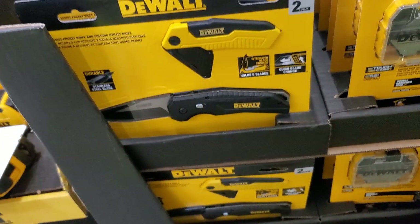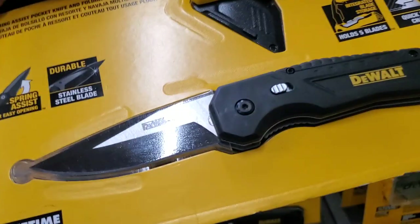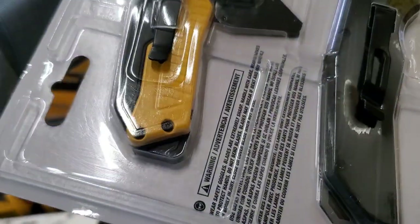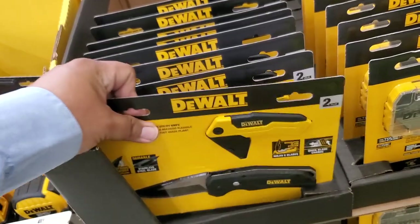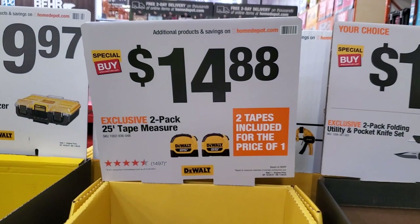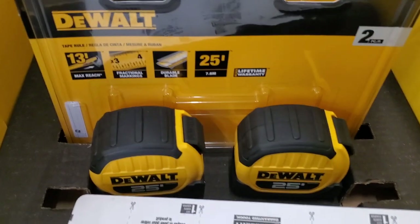$14.88 for this knife and utility knife set — I do have this knife and it's amazing. It has a nice security lock button so it doesn't just flip out because it is spring-activated. I really like that knife. $14.88 for the two-pack 25-feet tape measure.